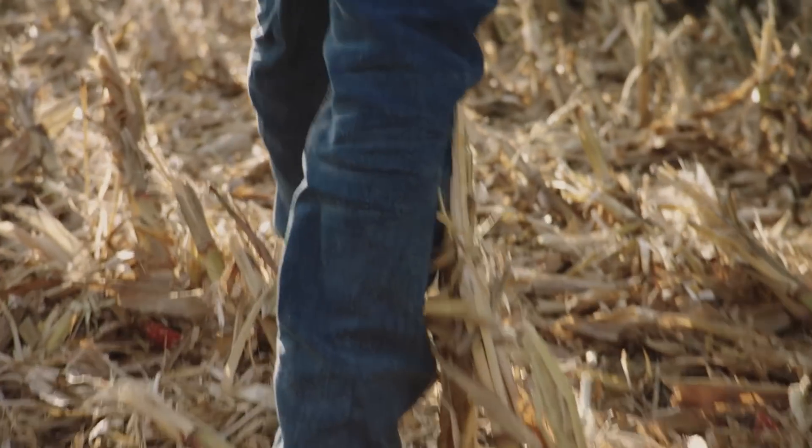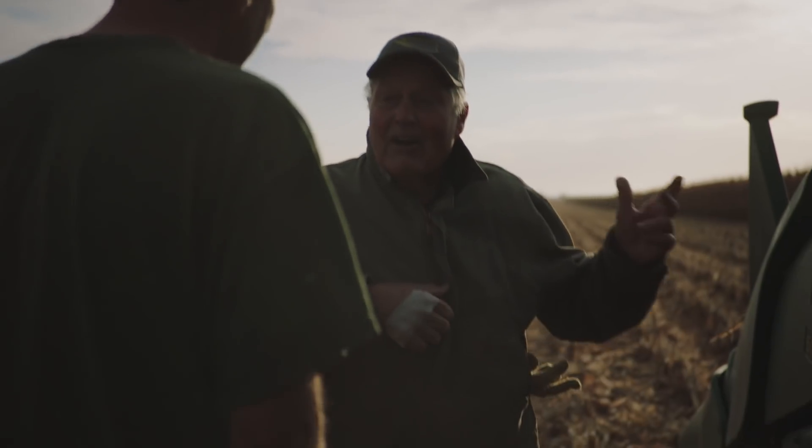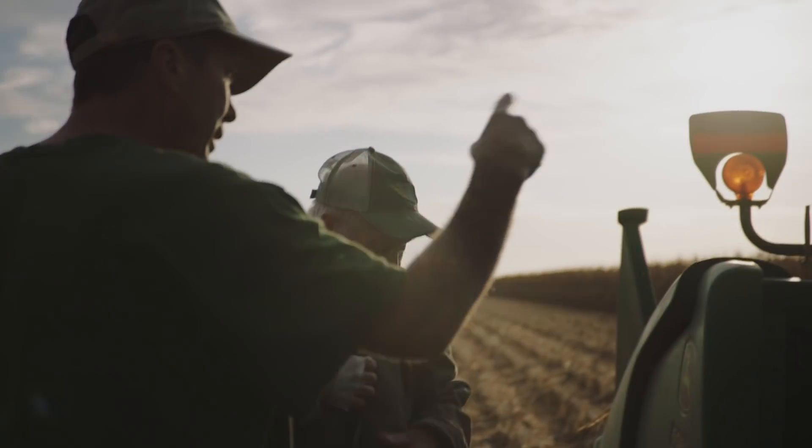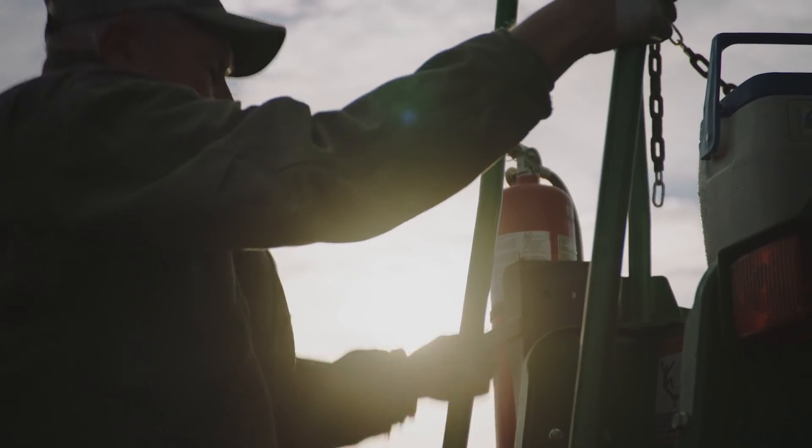I guess I'm a fourth generation farmer. My dad farmed all his life, and I grew up farming with him and learned a lot from him — and still learn a lot from him each day.